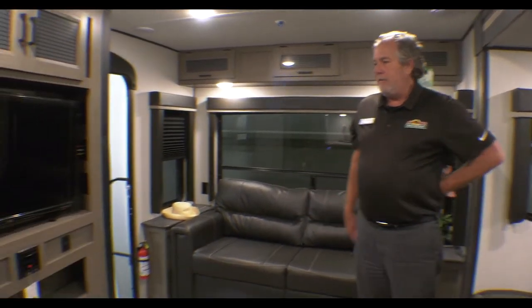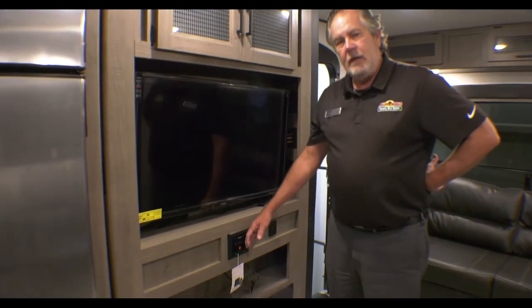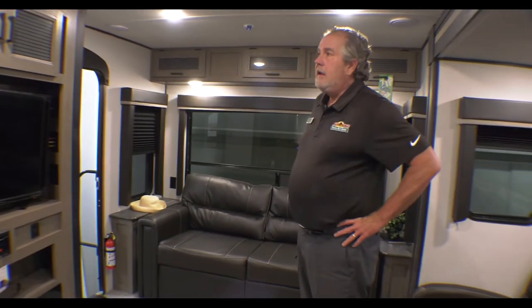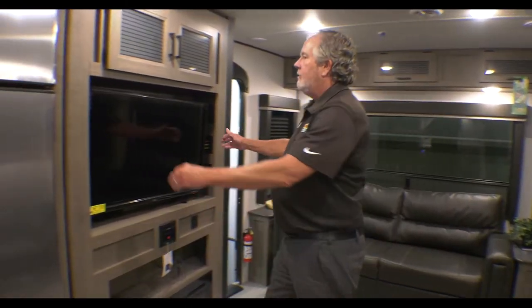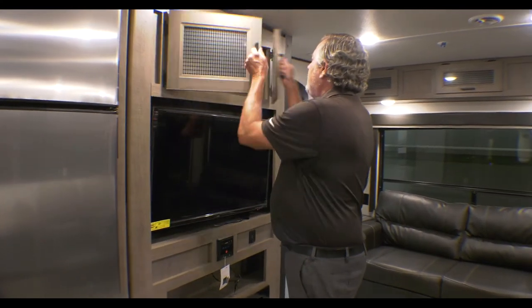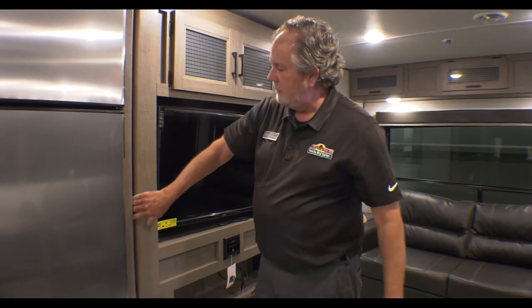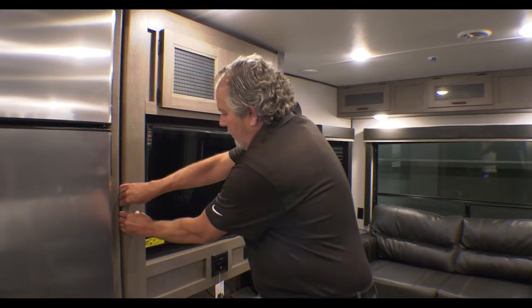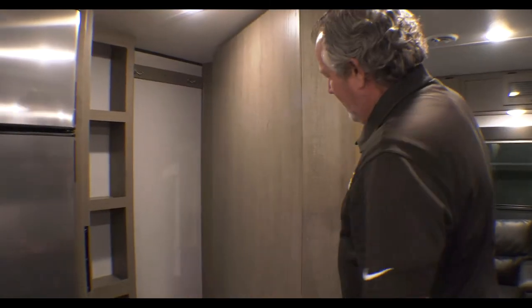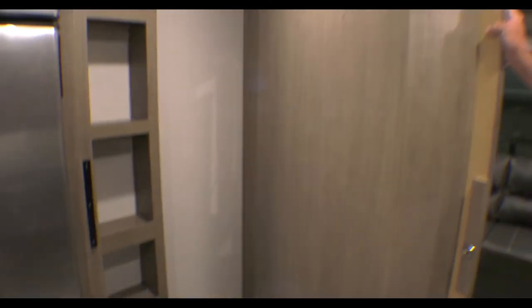Nice windows all the way around, and those big ones open. If you're sitting here, there's a nice entertainment center. You can run it to the outside as well. The fireplace generates some pretty good heat. This TV will pull out some and angle it whatever way you want it. More storage up here. One of the surprising things this has is a strong magnet — kind of hidden storage, or just extra storage. Not wasted space.